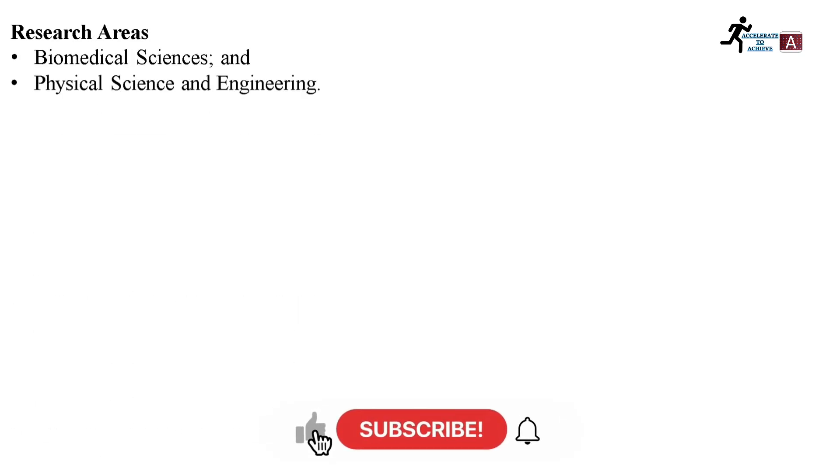The research areas in which you can apply include biomedical sciences, physical sciences, and engineering.